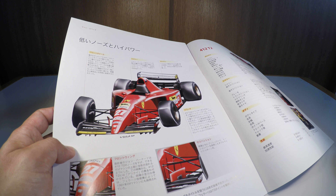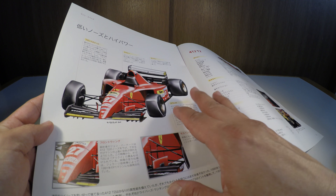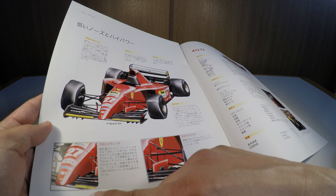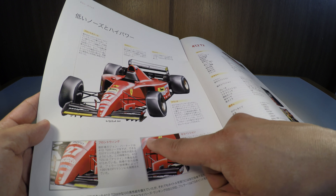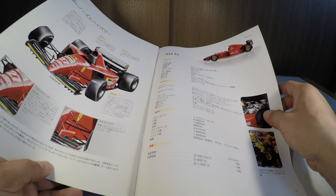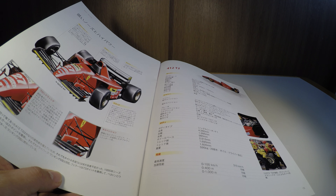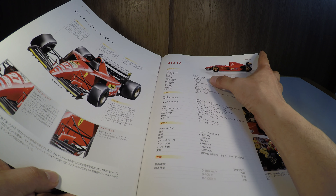Vendo aqui o esquema do carro, os detalhes que fizeram a diferença para aquele ano de 95, dando ênfase à asa dianteira e à parte de suspensão. E esse carro foi o último com motor V12 — o último carro que a gente vê com um motor Ferrari V12, com 75 graus de inclinação.